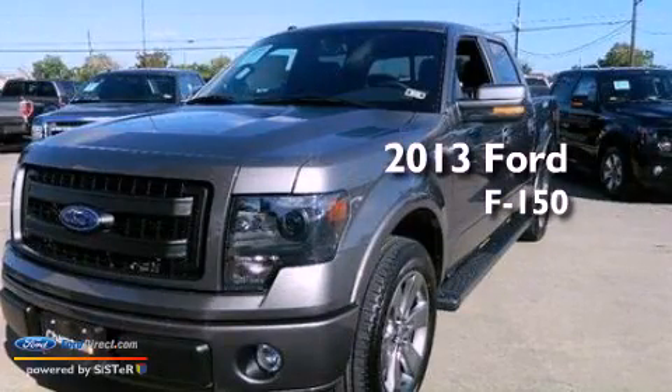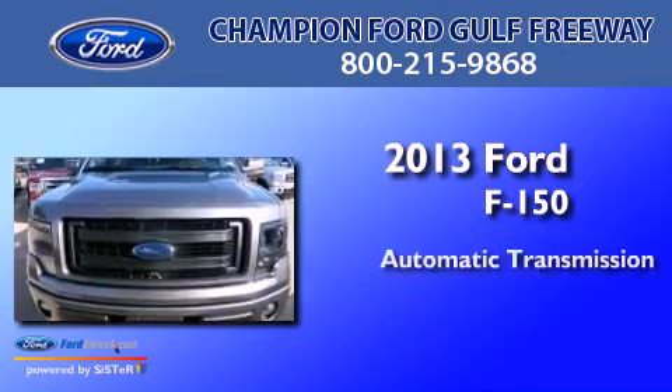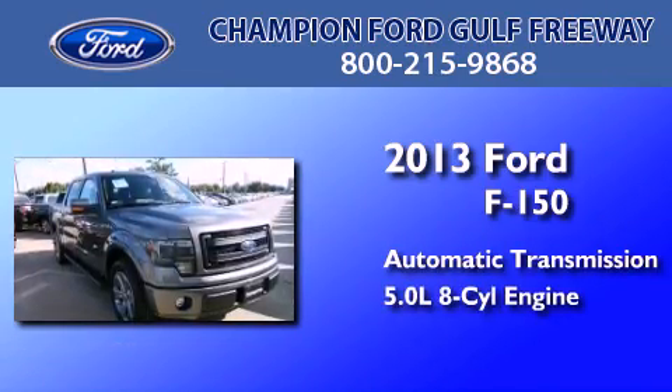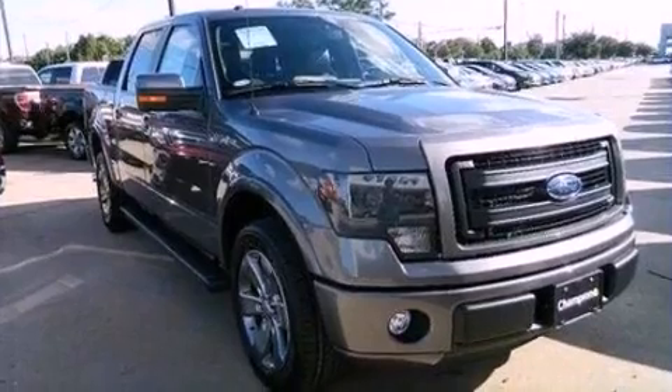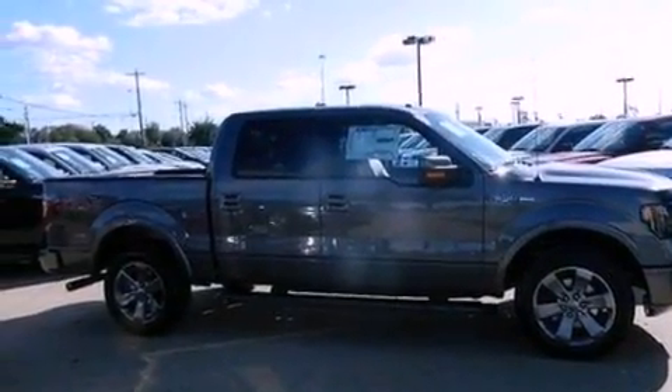This is a brand new 2013 Ford F-150. This truck has an automatic transmission and a 5.0-liter V8. Features include traction control and stability control systems.